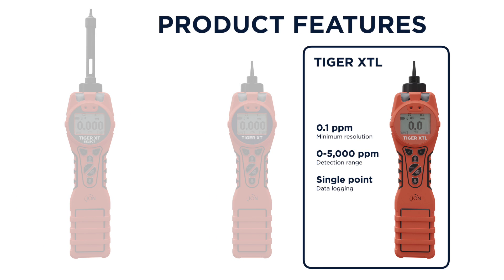Tiger XTL has a minimum resolution of 0.1 ppm and a detection range of 5,000 ppm. It also has single-point data logging.